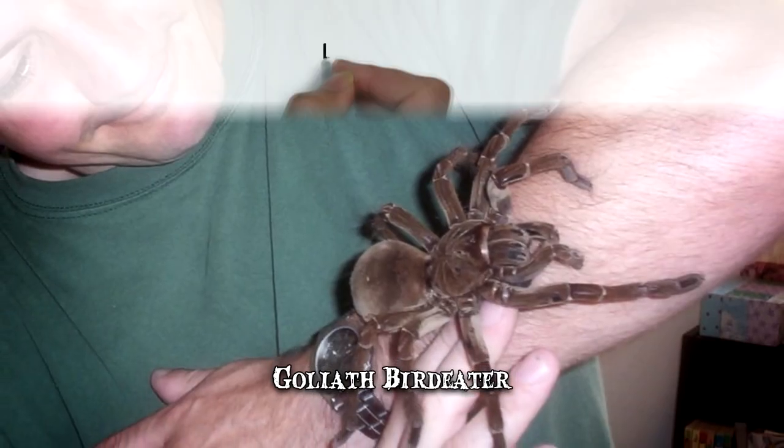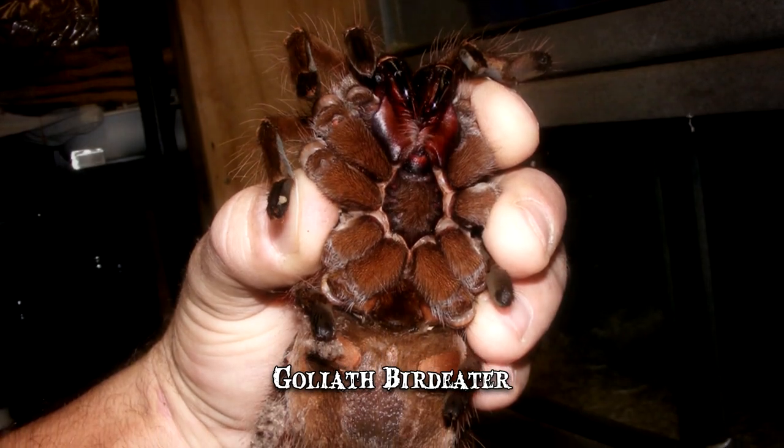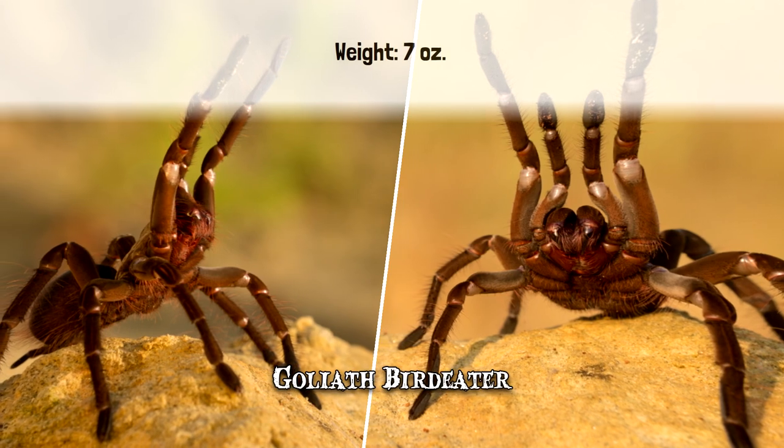This tarantula species has a leg span of up to 12 inches. True to its name, it's the largest spider in the world in terms of mass, weighing up to 7 ounces. While that's giant by spider standards, it's still only slightly heavier than a baseball.